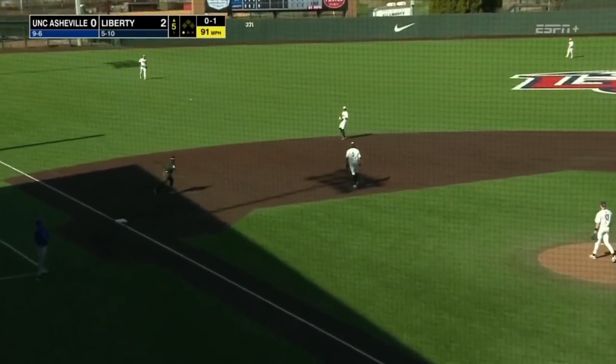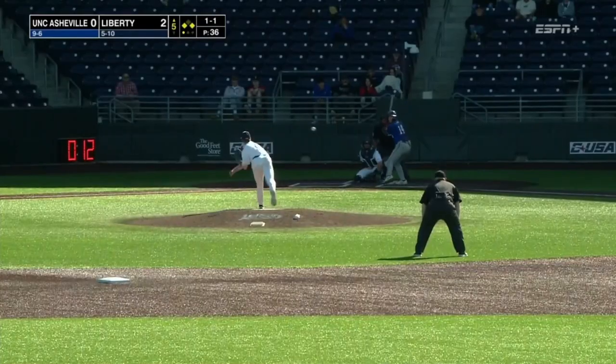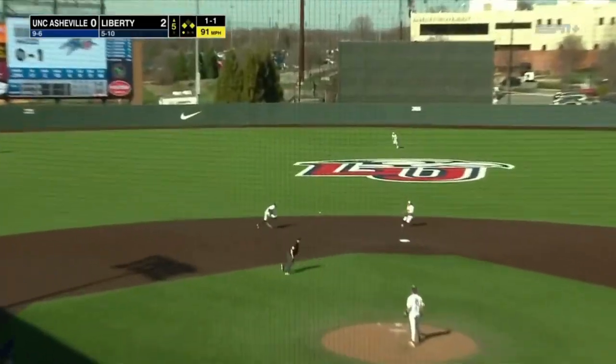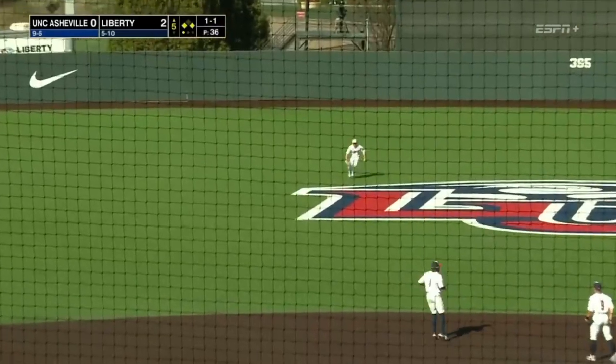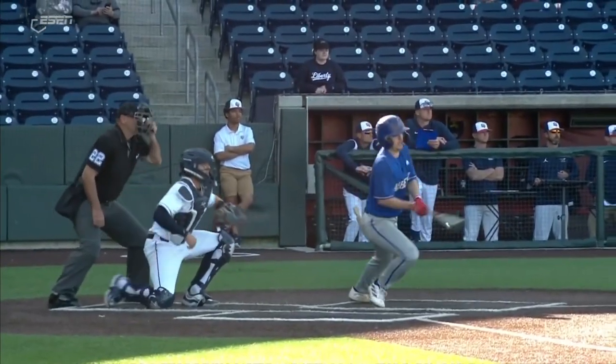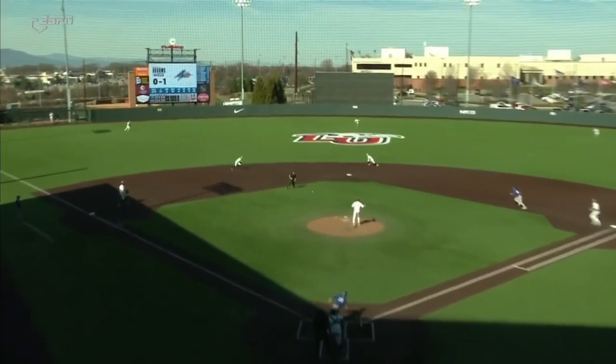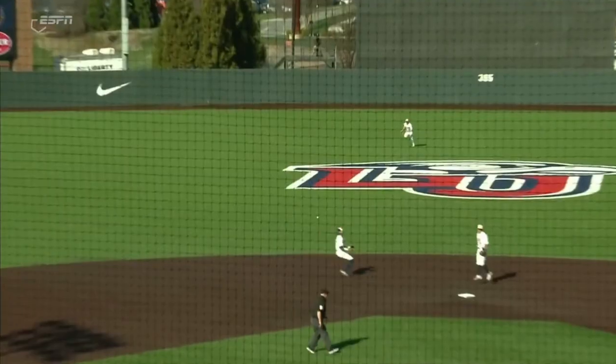The other way — base hit for Brock Mercado, right through the 6-5 hole. Ground ball, that's going to sneak through, a base hit into center field. Asheville gets on the board.